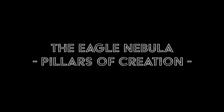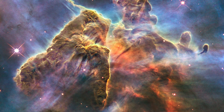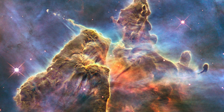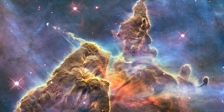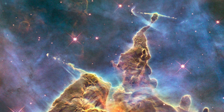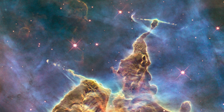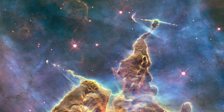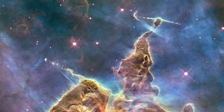The Eagle Nebula — Pillars of Creation. At the heart of M16, the Eagle Nebula sits a towering tendril of cosmic dust and gases. These breathtaking spires have been dubbed the Pillars of Creation and are part of the nebula's active star-forming region. Many pictures of the pillars have been taken over time, but this one is the most detailed of them all.